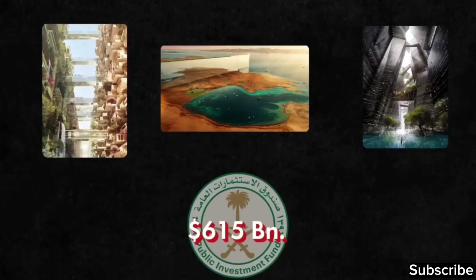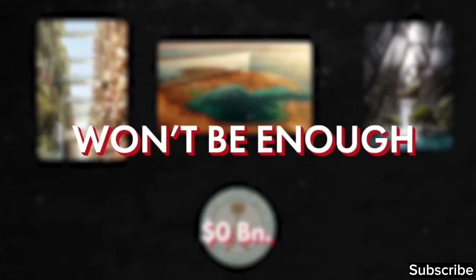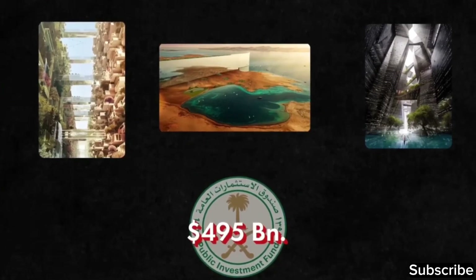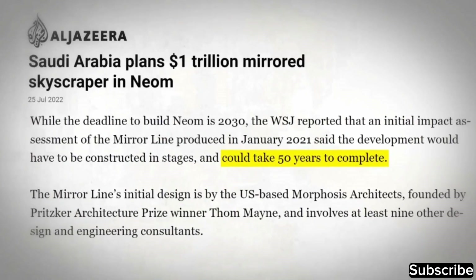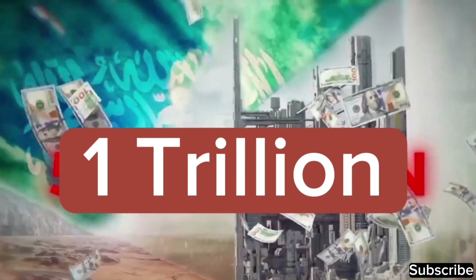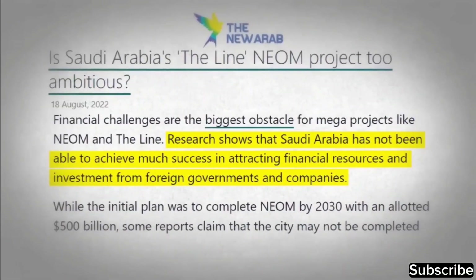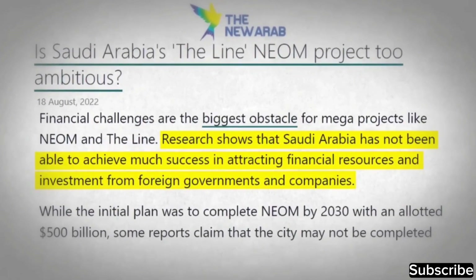Even if the entire $600 billion from the fund is invested in The Line project, it may not be sufficient. The original plan aimed to complete NEOM by 2030, allocating $500 billion for it. However, some reports suggest it might not be finished until 2050, potentially leading to increased costs — the estimated cost may rise to as much as $1 trillion. Saudi Arabia has struggled to attract sufficient foreign investment for this ambitious project.